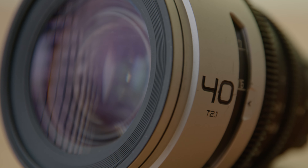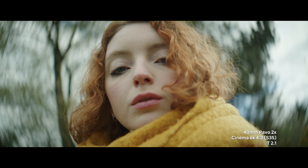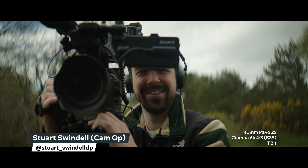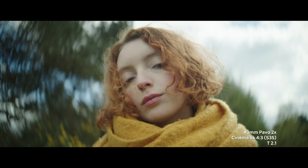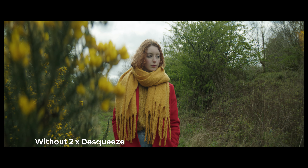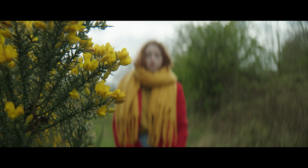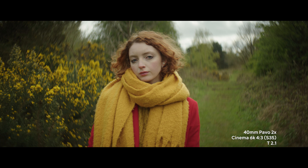We had three lenses: the 28, the 40, and the 75. The Pavo 2x Anamorphics are two-times squeeze, so for instance, the 40mm Pavo gives you the field of view width of a 20mm prime, but the height and depth of field are still that of a 40mm. It's squeezing the image so that when you de-squeeze in post-production, you get those interesting lens effects — the barrel distortion and nice bokeh with an otherworldly feel — while retaining the depth of field of a 40mm.